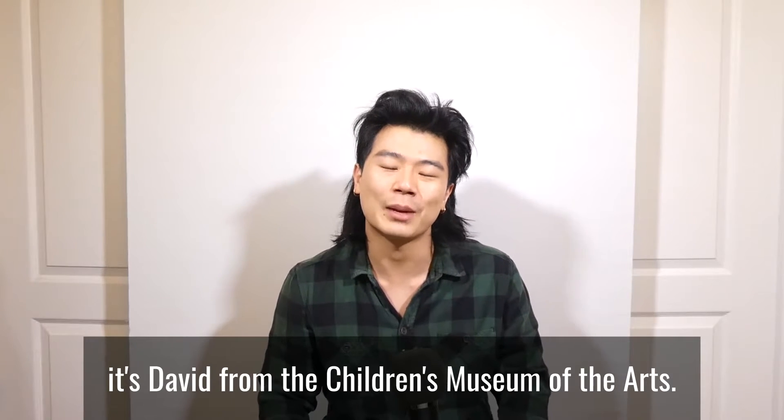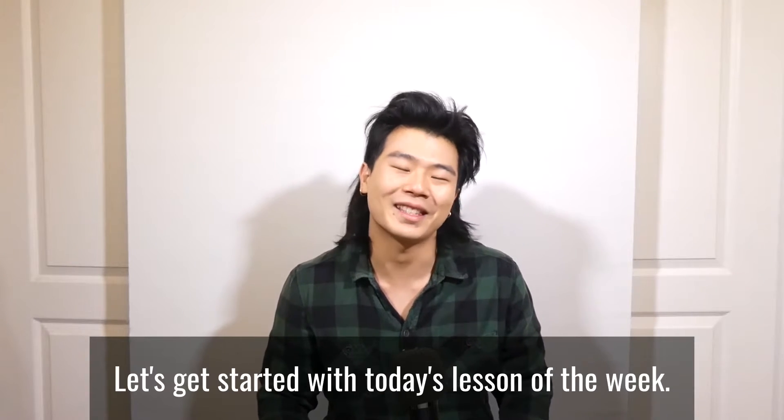Hey everyone, it's David from the Children's Museum of the Arts. Let's get started with today's lesson of the week.